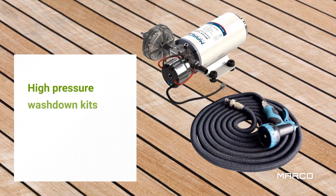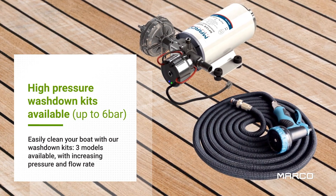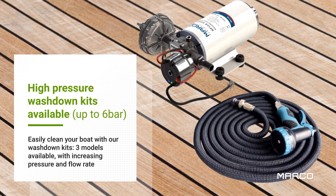For deck washing applications, we provide complete kits consisting of a high-pressure pump, a 15-meter retractable hose, and a spray gun.